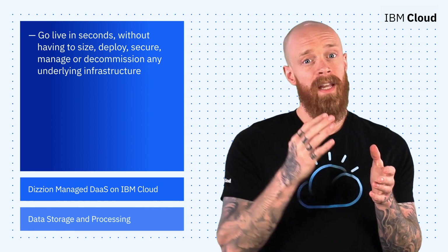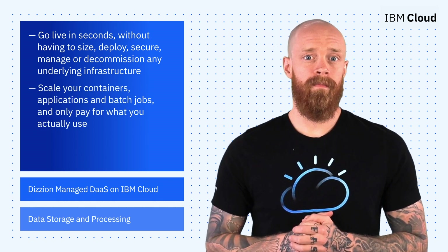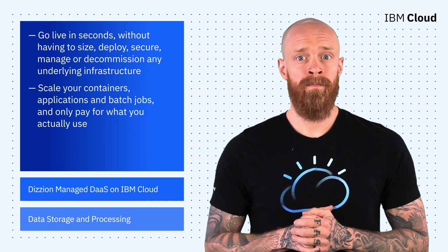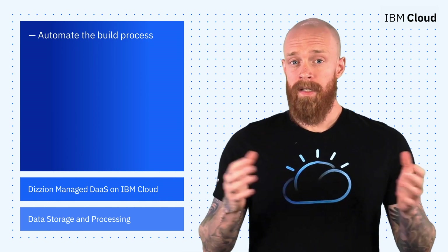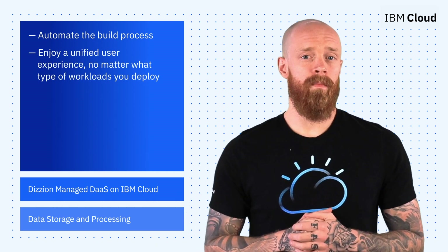Code Engine will take care of scaling your containers, applications, or batch jobs, and you'll only pay for what you actually use. If you don't have an image, Code Engine will build one for you from your Git repo. The build process is automated, and you choose whether you use a Dockerfile or a cloud-native build pack. Best of all, Code Engine gives you a unified user experience, regardless of the type of workloads you deploy.